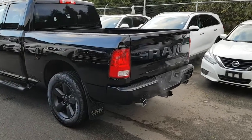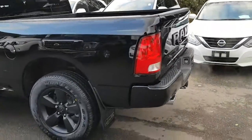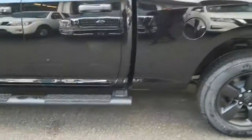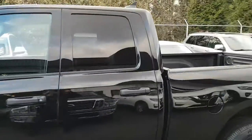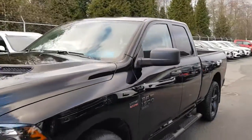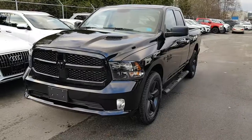Overall, just a gorgeous looking truck. This is Rich from TNT Auto Finance, and I will follow up with you very shortly.